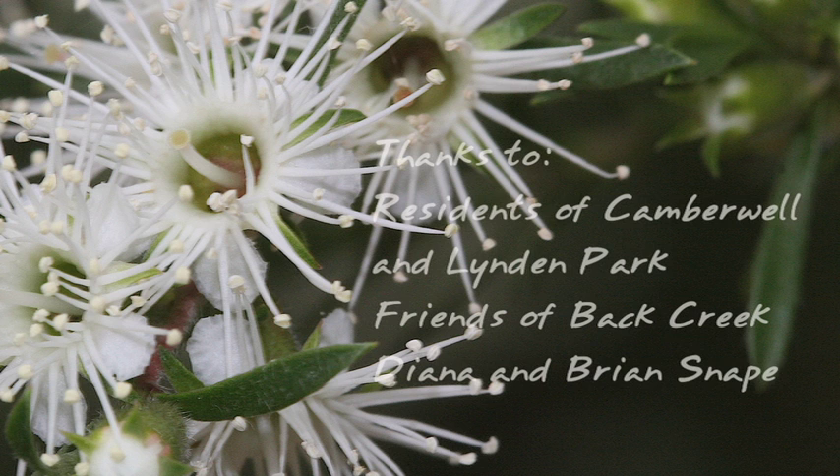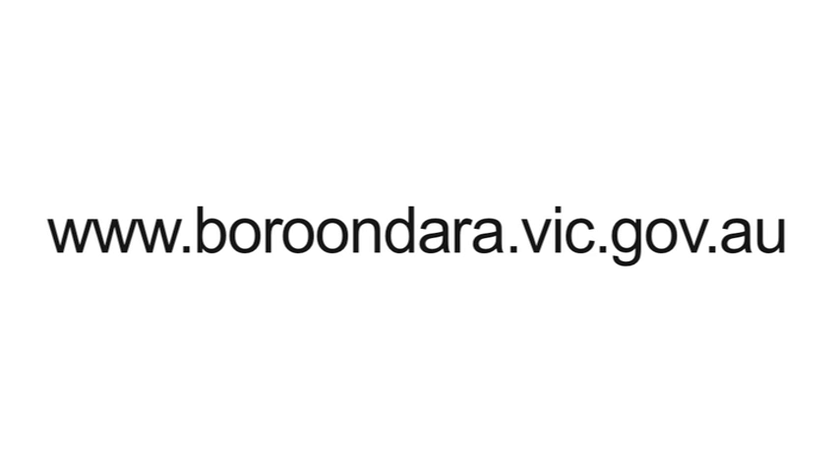For more information on the project and to view the guide for creating a wildlife-friendly garden, please visit the City of Boroondara's website at www.boroondara.vic.gov.au.